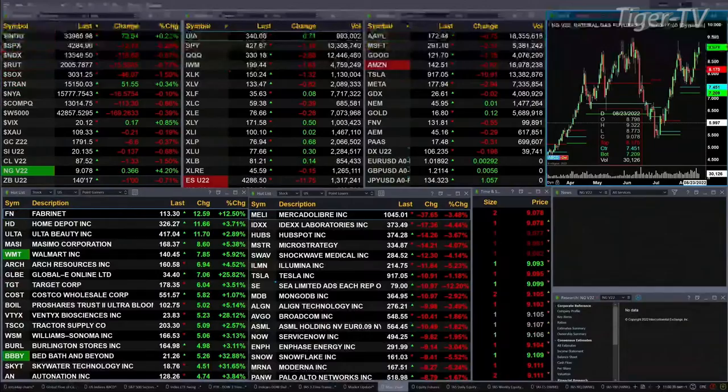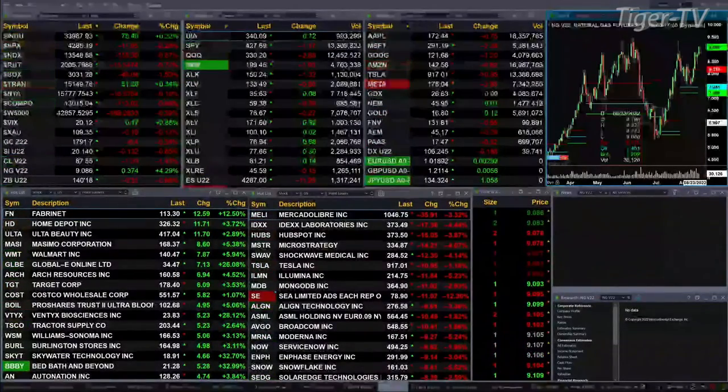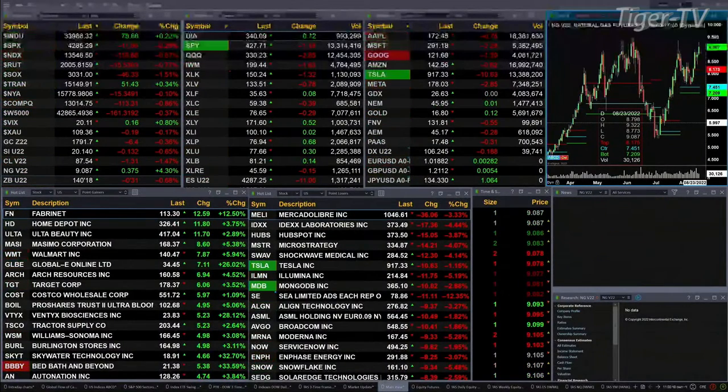Gold's off six bucks, trading at $17.91. Silver's off 13 pennies, $20.13 is the print. Light sweet crude is trading out at $87.52, that's back $1.33. Natural gas is having a nice move today — it's up 37 cents, $9.08 is the print. And the 30-year Treasury's off nearly one point, trading out at $140.18.